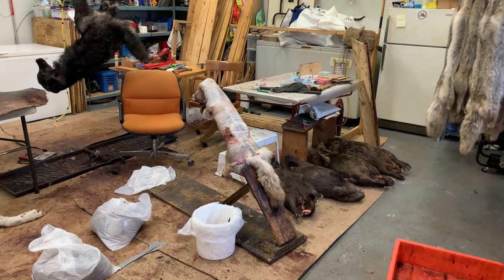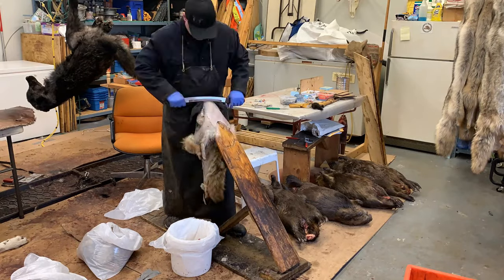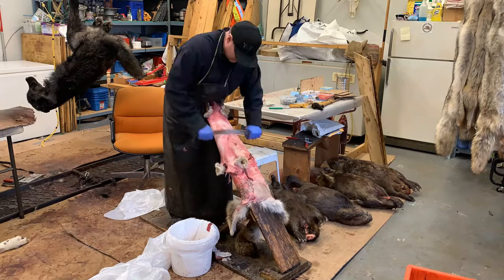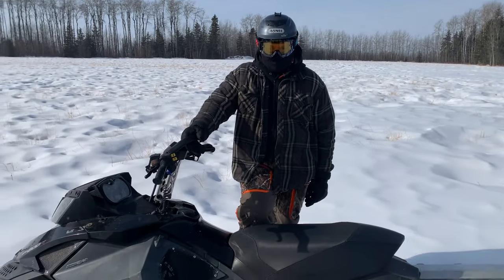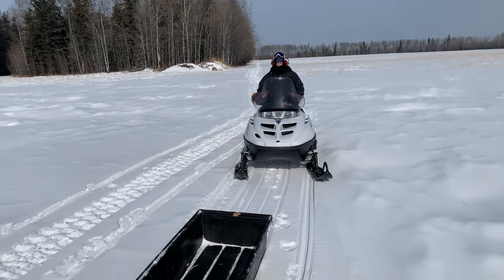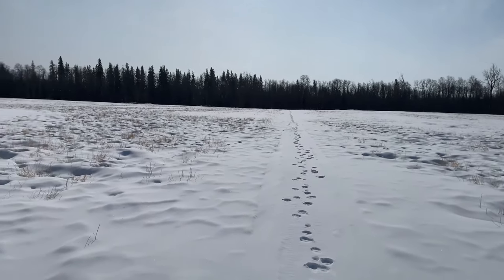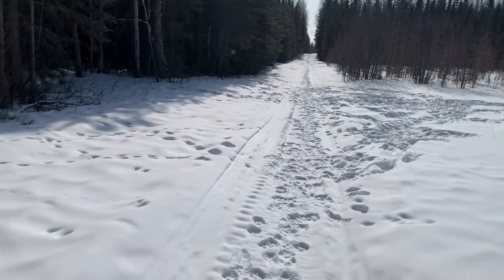We're going to do some coyote flushing and boarding. We're heading out towards the lease. Blake's got himself a new ride, and Ben's on his old trusty wide track. Coming out that way, looks like we've got some wolf tracks — two to three of them heading towards the lease. Let's go see if we get lucky.